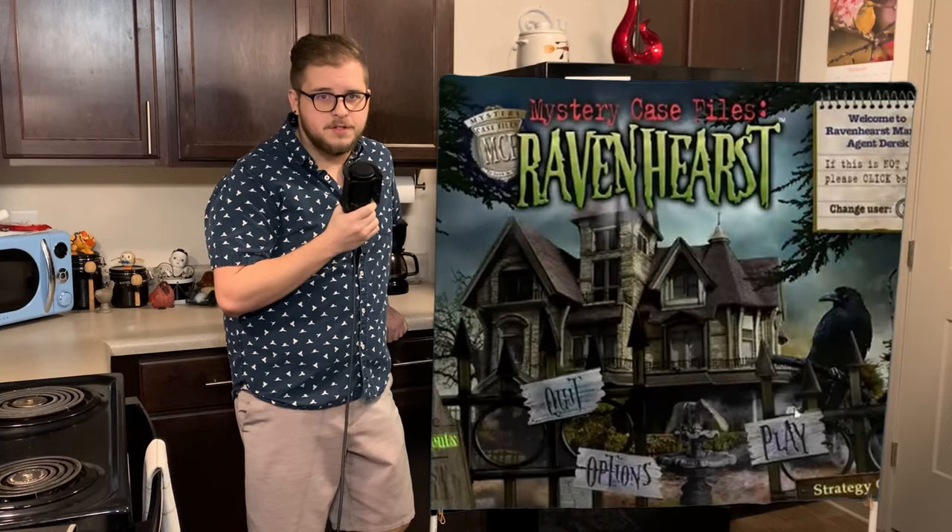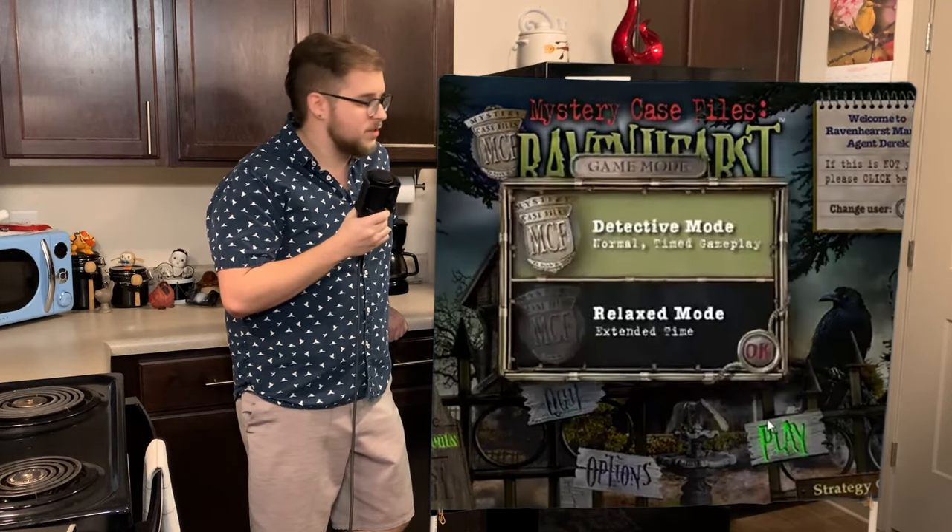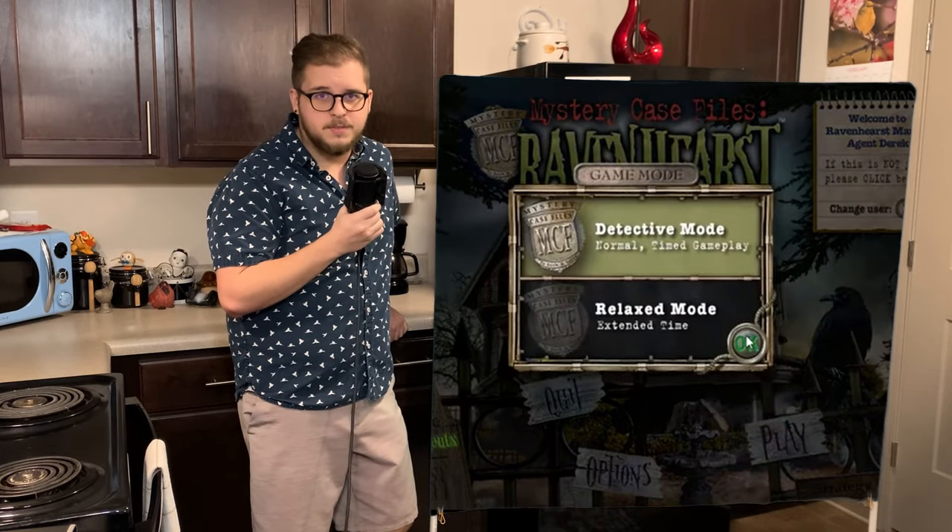Jesus Christ, this menu is nostalgic. I used to sit here and just watch it for hours back in the day as a kid sometimes if I was bored.